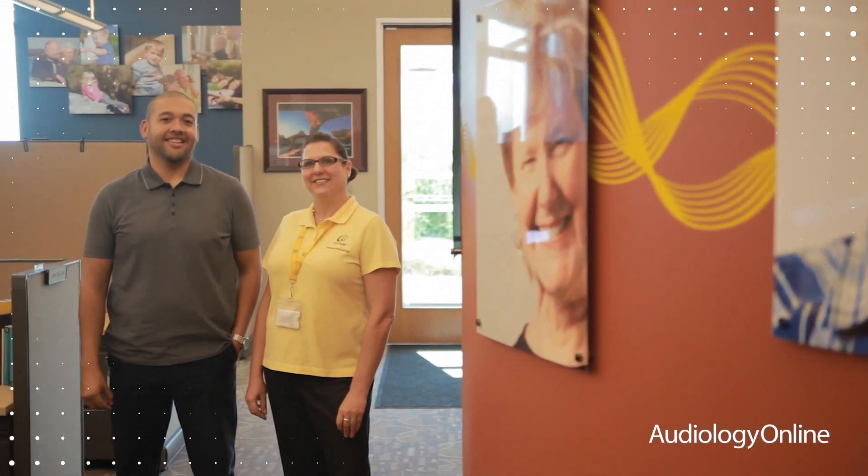The Baha system is a direct bone conduction system that uses the skull's ability to conduct sound in a direct pathway. This is really important when you have problems or disorders of the outer and middle ear. This allows the sound to basically bypass the problem and deliver the energy of vibration directly to the cochlea.